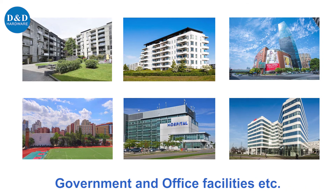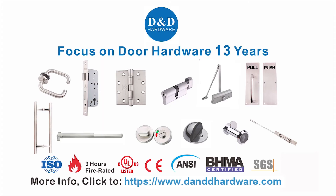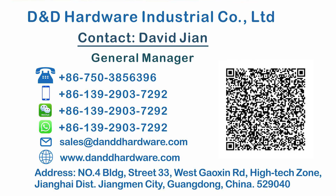Can be used in education, healthcare, hospitality, government, and office facilities. D&D is your one-stop partner in the door hardware industry. Connect with us now.